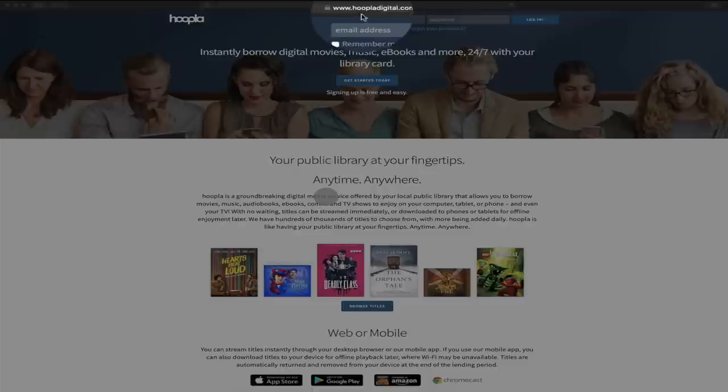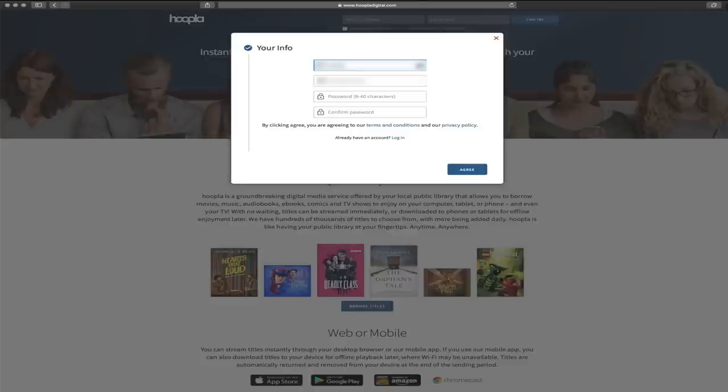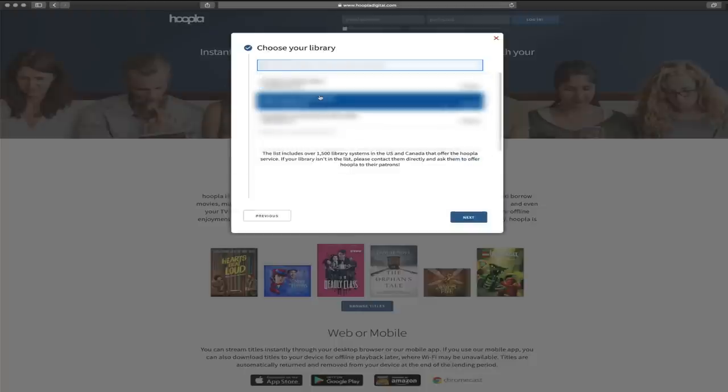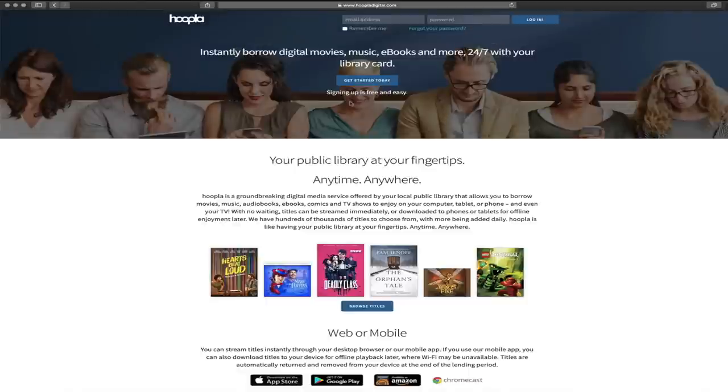But enough talking about it — I just want to show you guys a quick demo, so let's hop into the computer and check it out. We've got our web browser open and we are at hoopladigital.com. It's really easy to sign up for an account. You just click on Get Started Today, enter your information, confirm your email, create a password, confirm the password, and click Agree. Then you pick your local library, put your library card in, click Sign Me Up, and you have an account linked to your library.